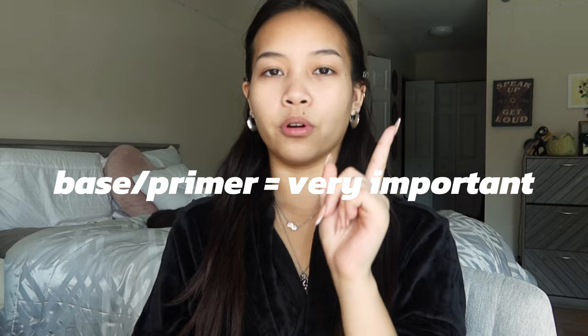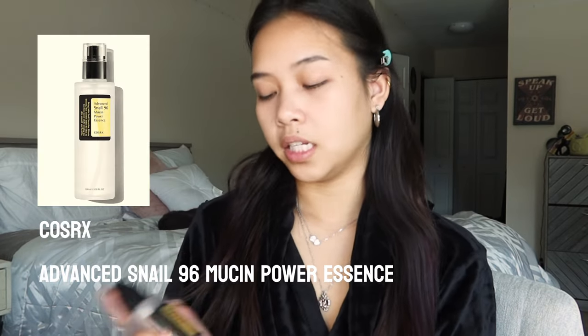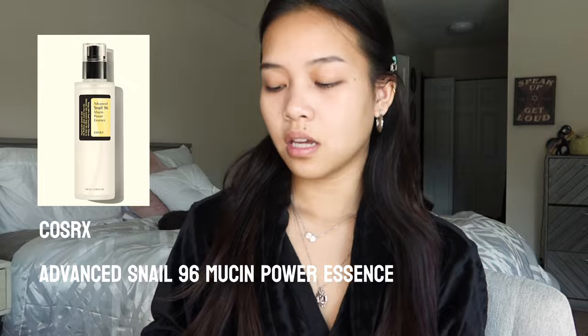I always tell this to everybody — base is such an important step. One of the products I've been using for base is the Advanced Snail 96 Mucin Power Essence. If you haven't seen this, it's been very popular on social media. It has that very slimy texture. I just put that all over my face.